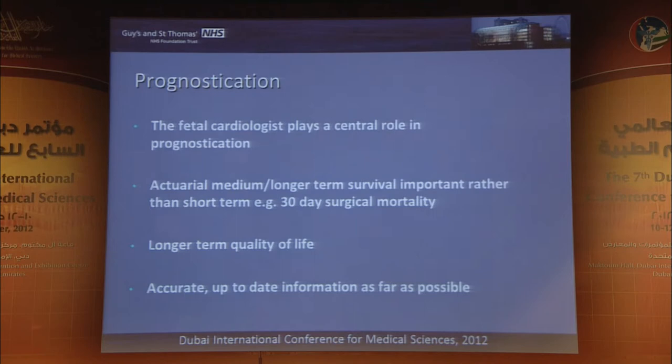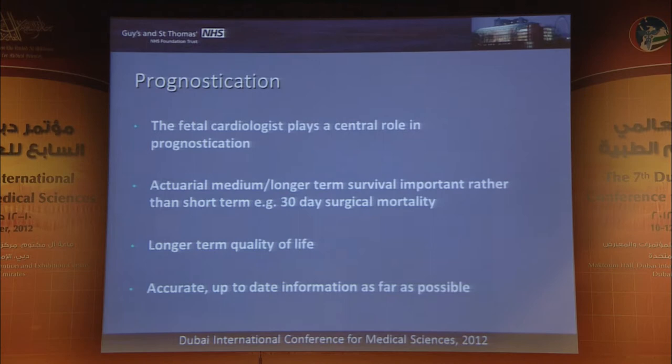As far as prognostication is concerned, the fetal cardiologist really plays a central role — and this will vary a lot in terms of individually specific prognoses. Much of the data we have from the literature records 30-day or 60-day in-hospital survival. But the type of questions asked by parents are rarely about 30-day survival. What they will be asking is: will my child make it to the age of 5, 10, 15, 20?